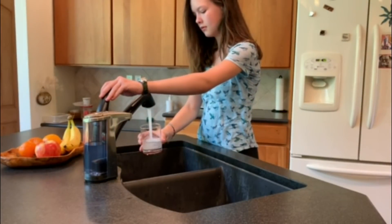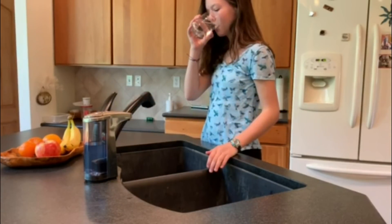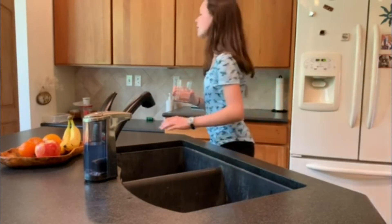A well can be an excellent source of safe drinking water for you and your family and an important part of your property's value, but you must take some important steps to ensure the water is safe for drinking, cooking, and other uses in your household. Whether you grew up in a home with a well or are considering purchasing one for the first time, stay tuned for some helpful tips.